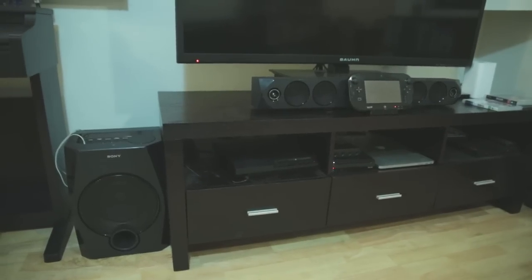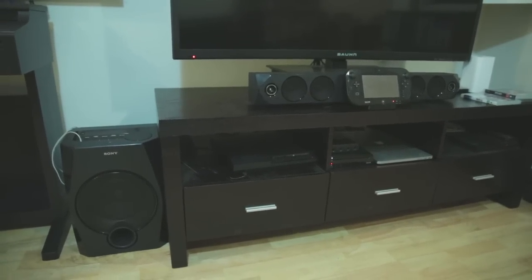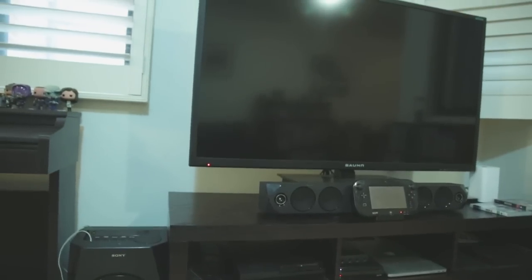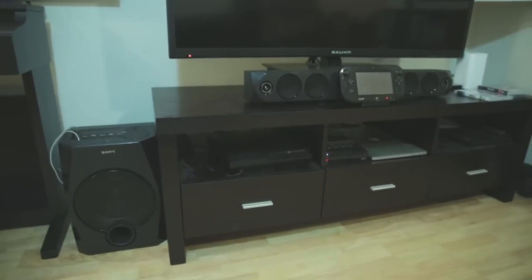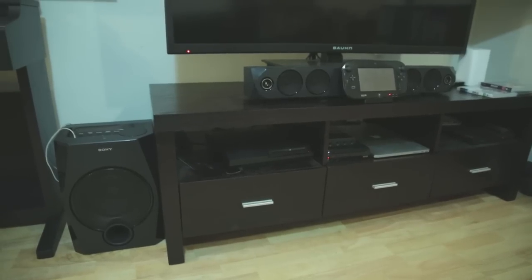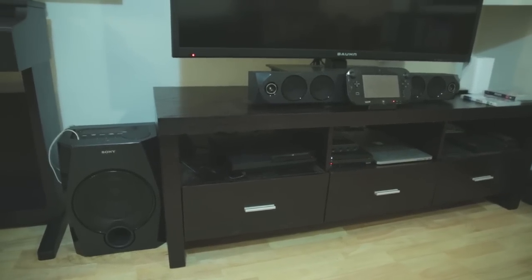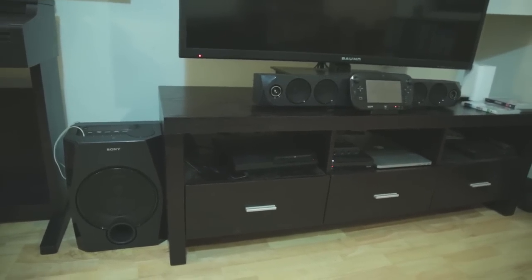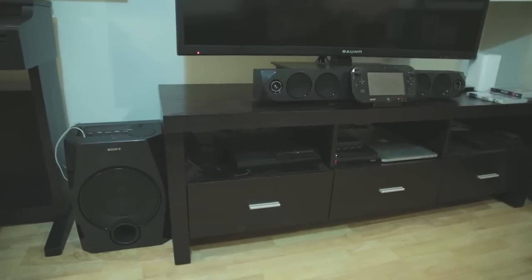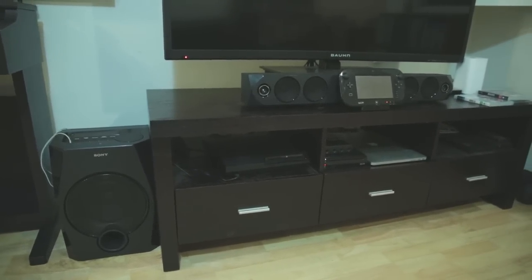Overall, I would definitely recommend this. It has been perfect for us. It sounds great — it's much, much better than the speakers in the back of the TV, and you will notice a difference when you get one. So go for it, I do recommend it. This is the HT GT1 Sony Party Soundbar, and I picked it up for about $380 — you can get it for $380 or $400 Australian dollars.